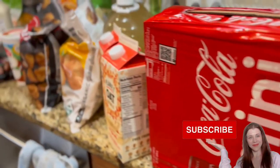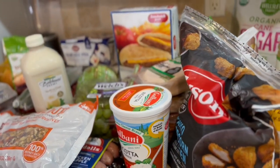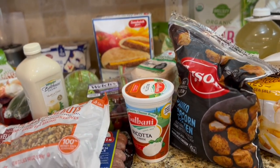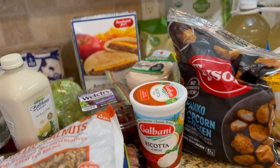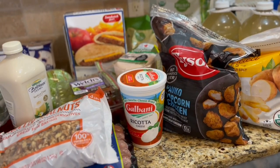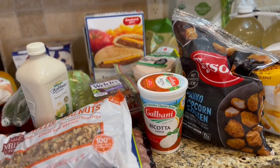That's all for this haul. If you shop at BJ's, let me know what your favorite items are and what you usually buy. If you like my video, please consider subscribing. I have a lot of grocery and pantry hauls on my channel — check them out in the description or on my channel page. I'll see you next time, thanks for watching!